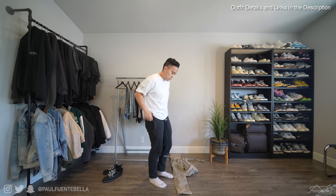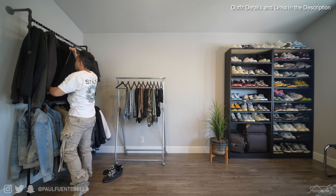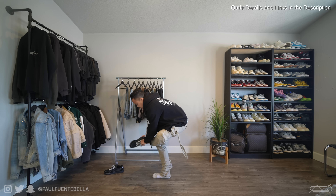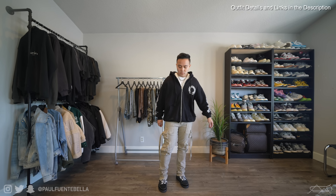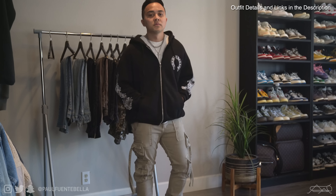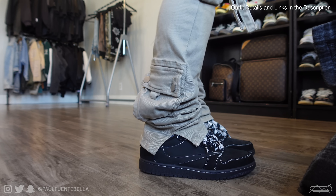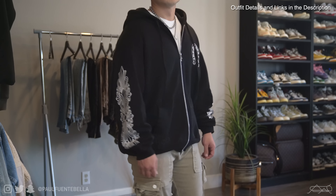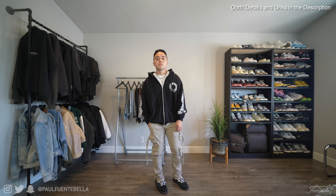Switching to outfit number two, I threw on the D153 cargo denim by MNML — a brand new pair of cargos with a new design and fit. They're on the slimmer side, and as promised I'm trying different styles of pants. Though I don't really mess with slim-fitting pants, I appreciate this pair because it has a slit at the bottom that complements the Jordan 1 Lows really nicely, and the cargo pocket adds a level of stacking. The hoodie is a Chrome Hearts zip-up that matches the shoes perfectly.